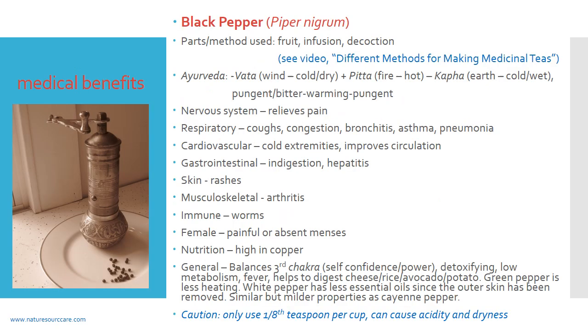As for black pepper, piper nigrum — our main topic today — the part of the plant used is actually a fruit. To extract the medicinal qualities, such as when making a tea, you can use both the infusion method and the decoction method. If you're not familiar with those methods, you might look at my video on different methods for making medicinal teas. Depending on the part of the plant used, one method may be better than another; in this case, both infusion and decoction are appropriate.